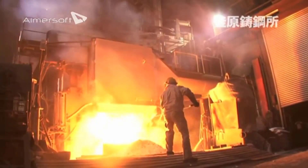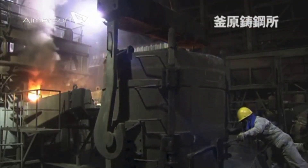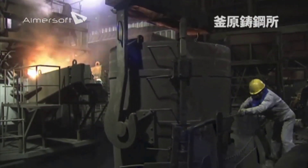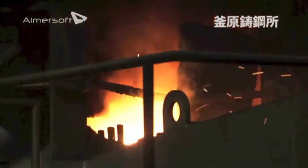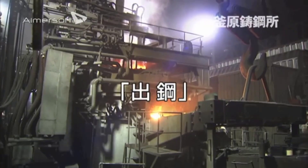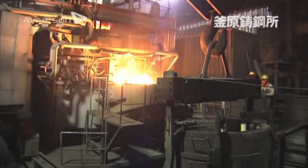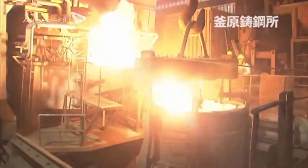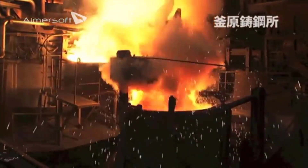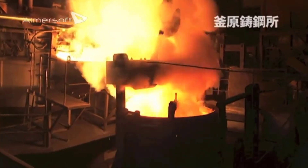Quality assurance remains a paramount focus for Kambara Iron and Steel Foundry and is deeply embedded in the company's strategic goals. The foundry adheres to stringent quality control measures at every stage of the manufacturing process, from raw material selection to the final product inspection. These measures, coupled with certifications attesting to Kambara's commitment to quality, instill confidence in clients and end-users, reinforcing the foundry's reputation as a reliable and quality-driven manufacturer.